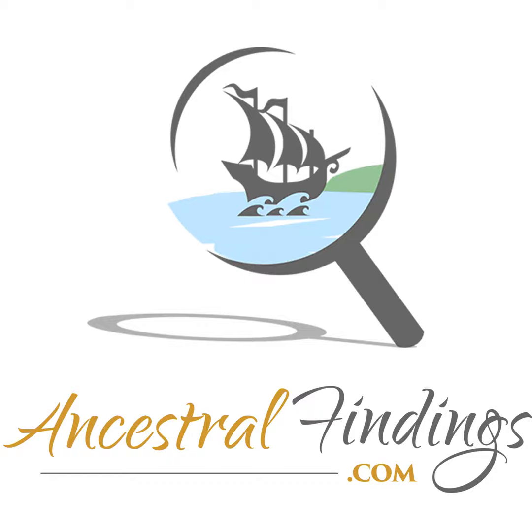Welcome to the Ancestral Findings Podcast. This is Episode 203. Are you looking for genealogical projects to do for November? Consider these 10 seasonal gems to get your creative genealogy energy going. You'll have a ball.